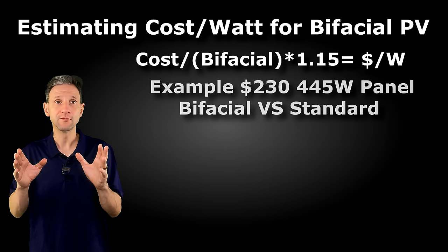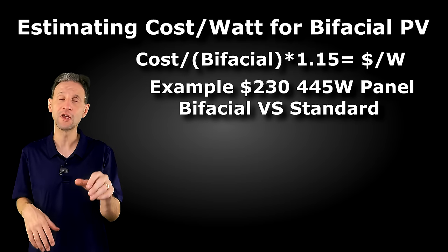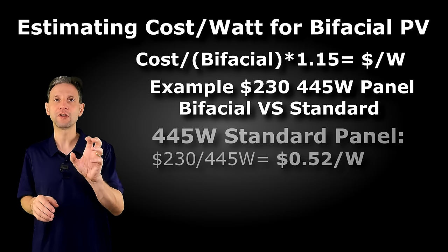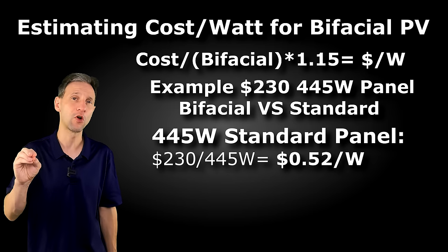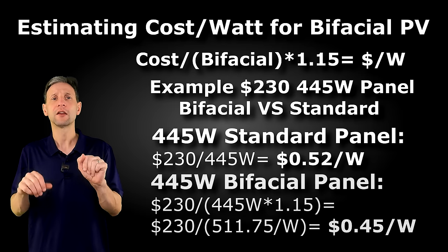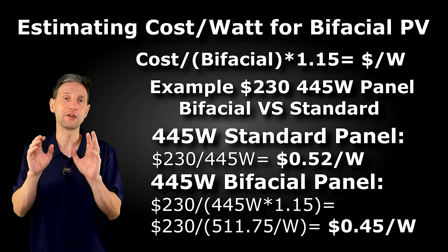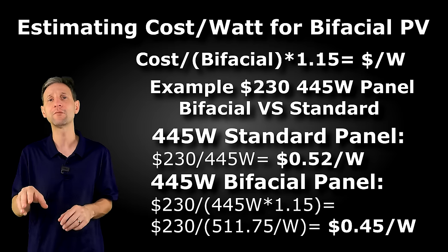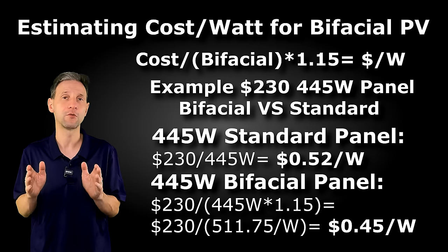Let's do a comparison of two 445-watt panels — one bifacial and one standard single-face panel. For the standard, take $230 divided by 455 watts, which gives 52 cents per watt. For the bifacial, take $230 divided by 445 times 1.15 — that gives you the additional 15%, which is $230 divided by $511.75, giving you 45 cents per watt.